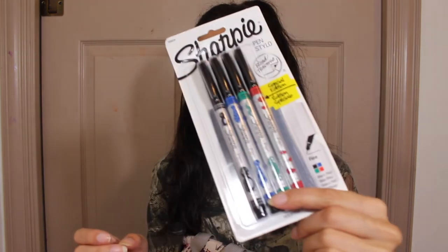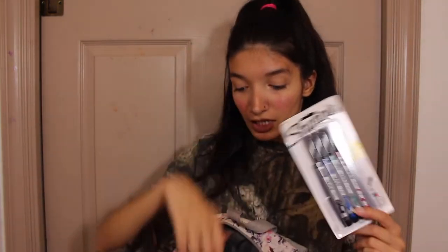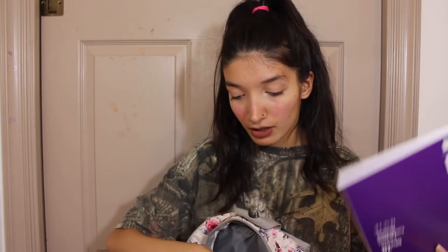I have sharpie marker pens — like pointer pens — in red, green, blue, and black. I'm probably not going to use these. Since I only have two classes tomorrow, I'm just going to use two notebooks and not shove four of them in my bag. That's my bag, and I'll figure the rest out later.